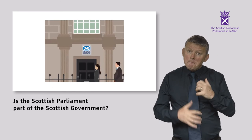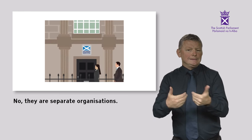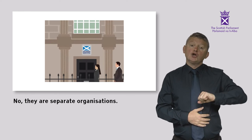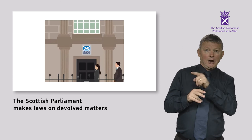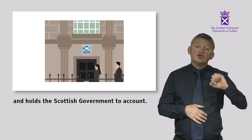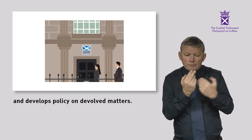Is the Scottish Parliament part of the Scottish Government? No — they are separate organisations. The Scottish Parliament makes laws on devolved matters and holds the Scottish Government to account. The Scottish Government implements laws and develops policy on devolved matters.